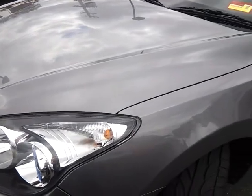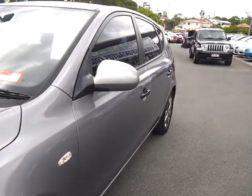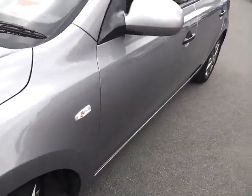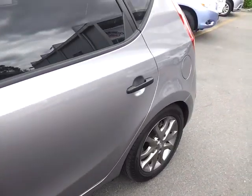Looking at the bonnet, as you can see, no dents or scratches or anything like that. Coming down the passenger side — incredibly straight — and no paint imperfections or anything like that down the side here.